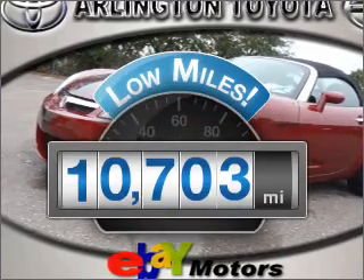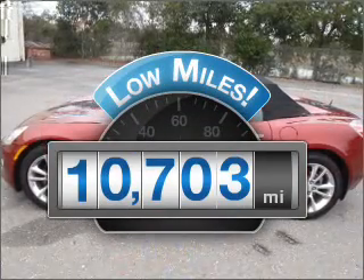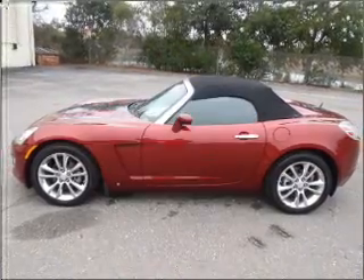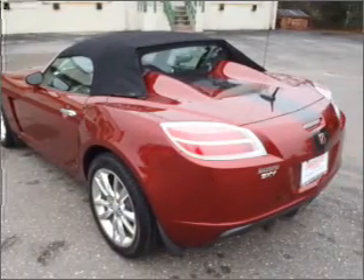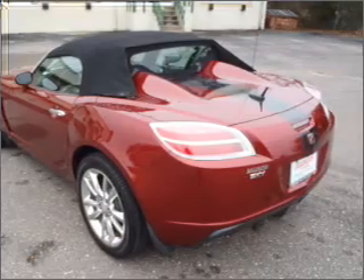A low odometer reading makes this vehicle a great value at this price. With an efficient four-cylinder engine that responds smoothly to its automatic transmission, premium wheels give a more luxurious look.